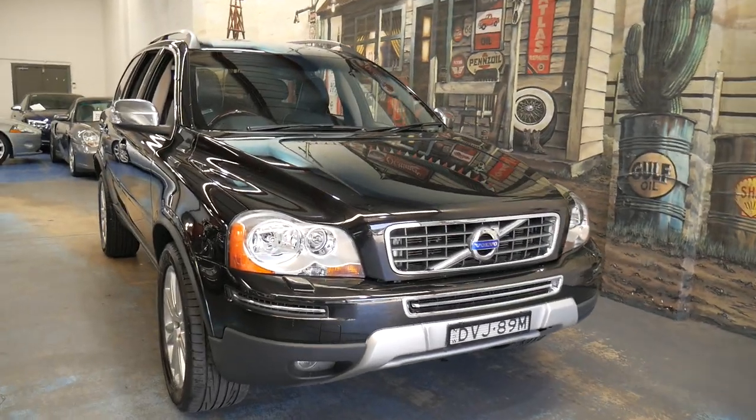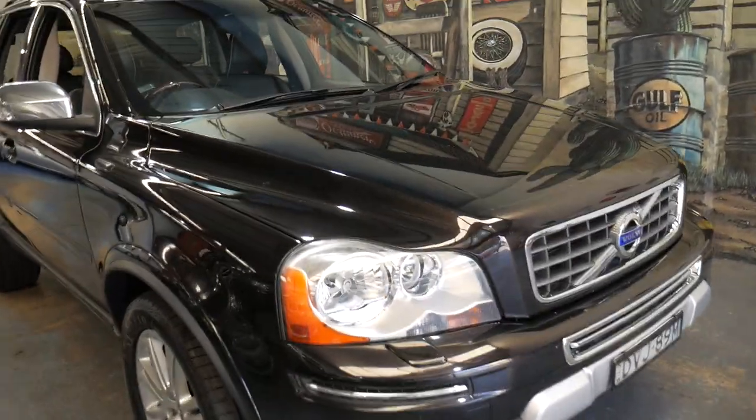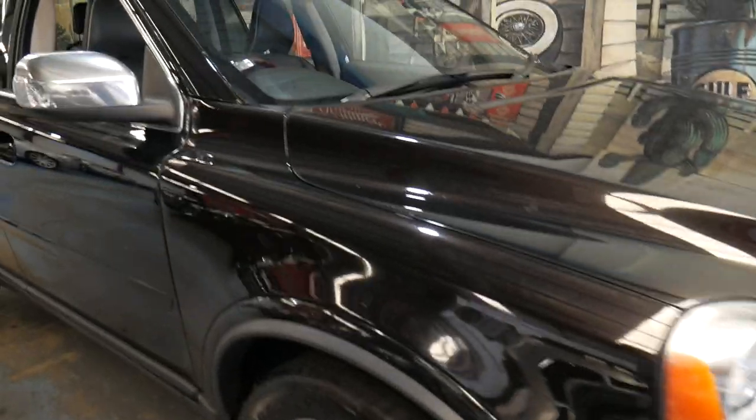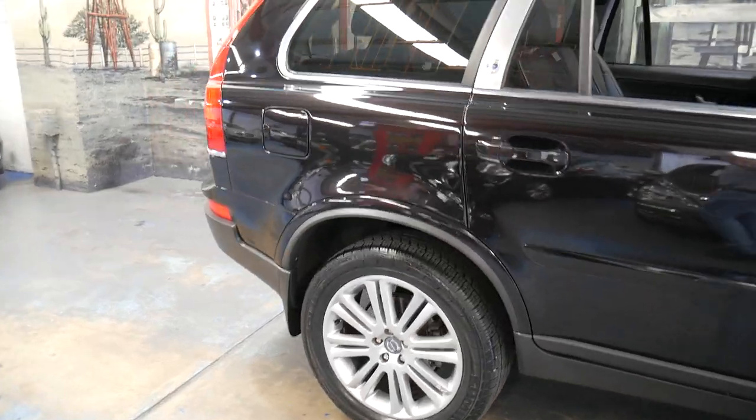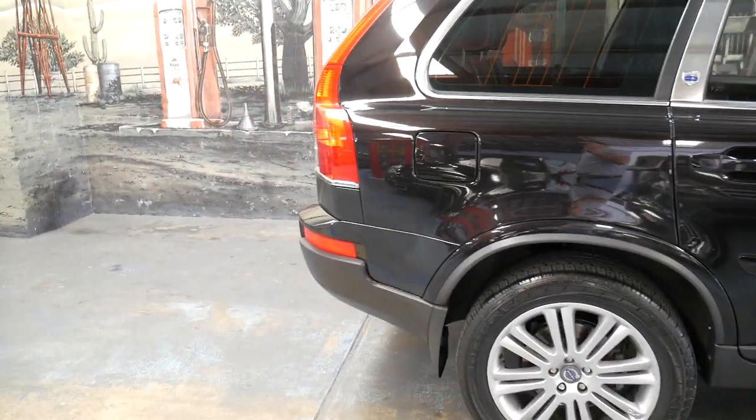Welcome to the Old Timer Centre. My name is Philip Tarrant and I'm going to be talking to you about this 2010 Volvo XC90. It's an Executive and it's got the 3.2 litre V6 engine.